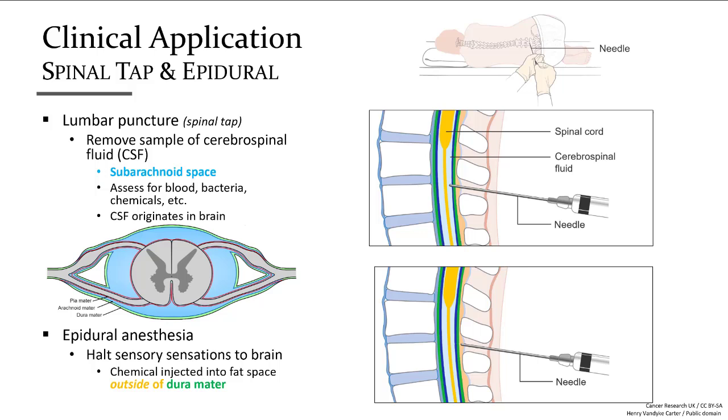One common anesthesia procedure is the epidural. A needle is inserted through the dense ligaments of the vertebral column but not past the dura mater. Once the needle is through the ligaments and into the space above the dura mater — which is often filled with fat — the anesthetic is injected. This reduces sensory nerve impulses to the brain, numbing the regions innervated at that level and inferiorly.